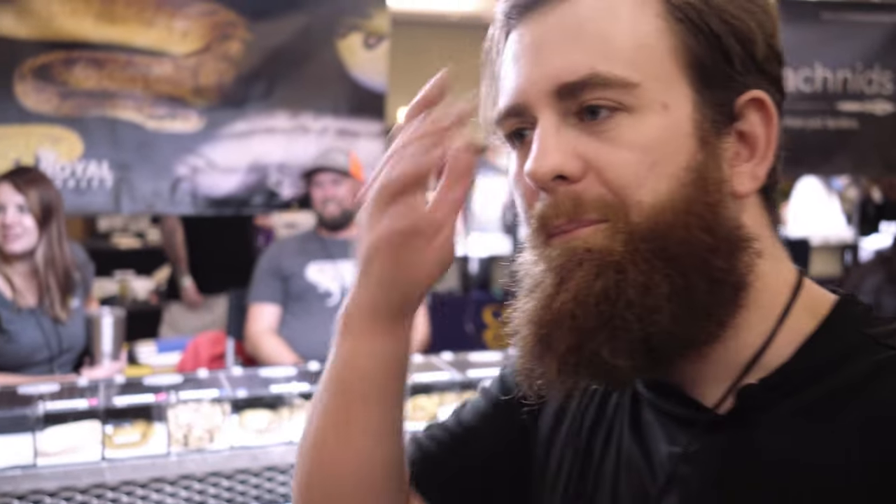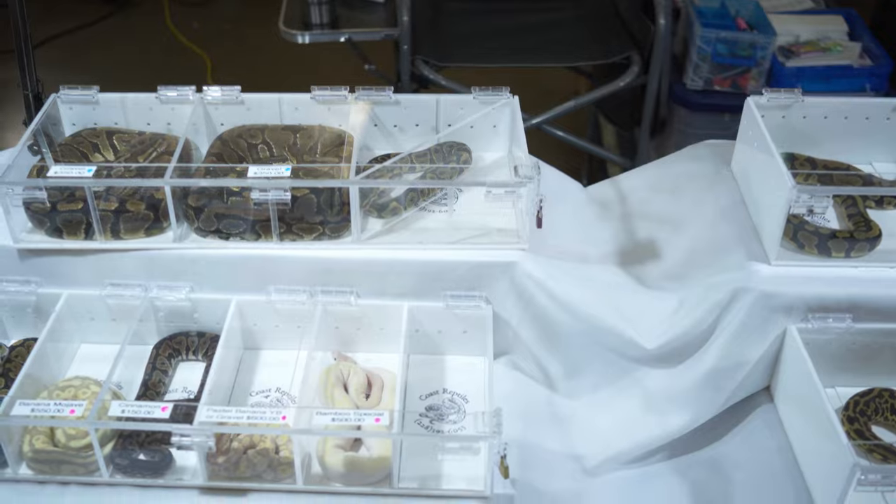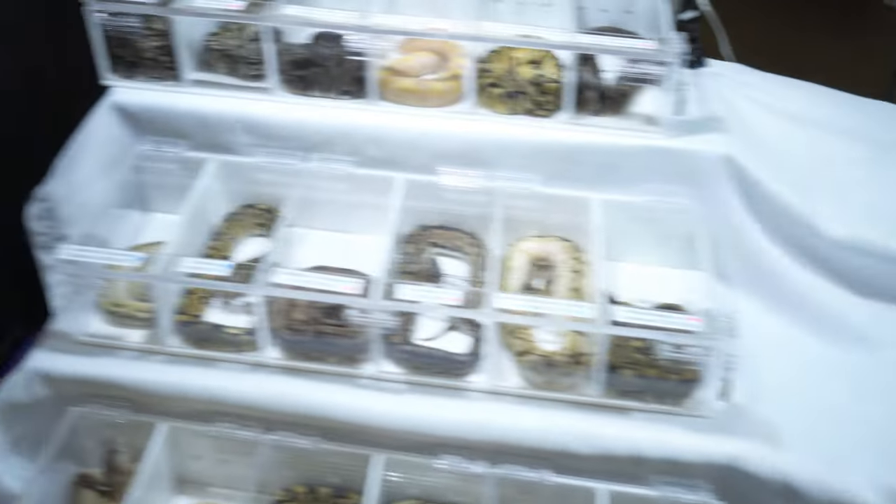Behind me is a very rare sight at a reptile show — a ball python breeder. My biggest quirk with reptile show videos is that they'll pan across the displays for ball pythons and there's no content there, because they don't talk about any of the snakes involved. They just go across and they set it to some music.